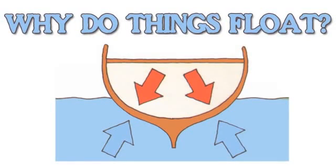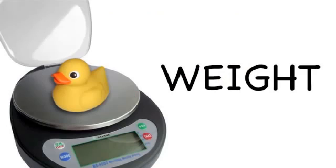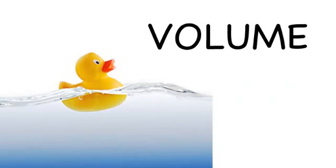Why do things float? It depends upon two things: weight, how heavy something is, and volume, how much space it takes up.